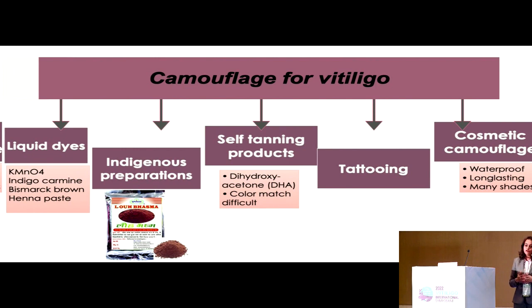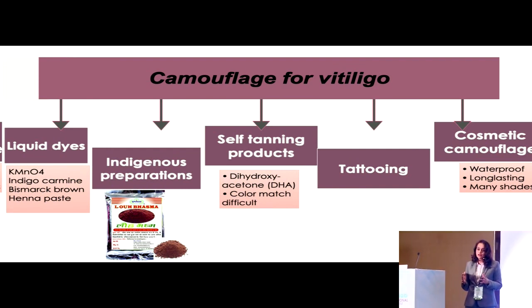Then comes the option of permanent camouflage or tattooing. I'll be speaking about it in the next few slides before moving to cosmetic camouflage, which will form the bulk of my presentation.